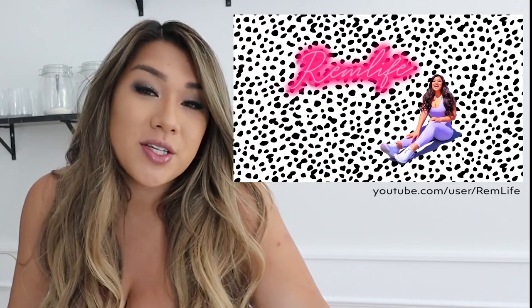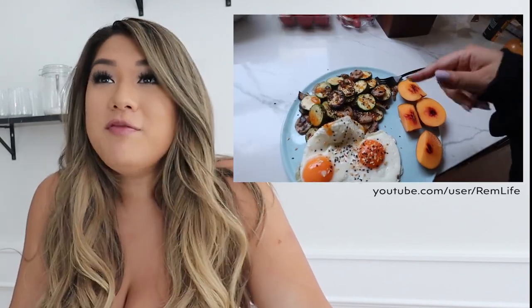Hey guys, what's up? I am Remy Cruz, also known here on YouTube as Miss Remy Ashton or Rem Life. I'm a vlogger. I make lifestyle videos, I make vlogs. A lot of my videos entail cooking — I love cooking so much, so I'm often here in my kitchen.